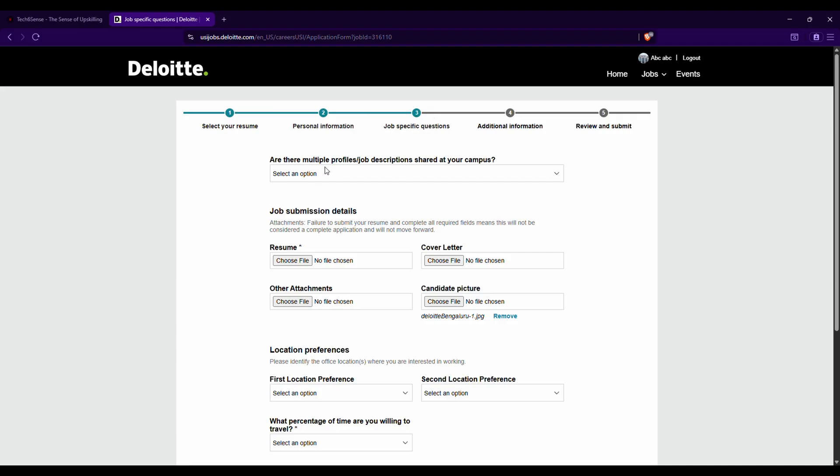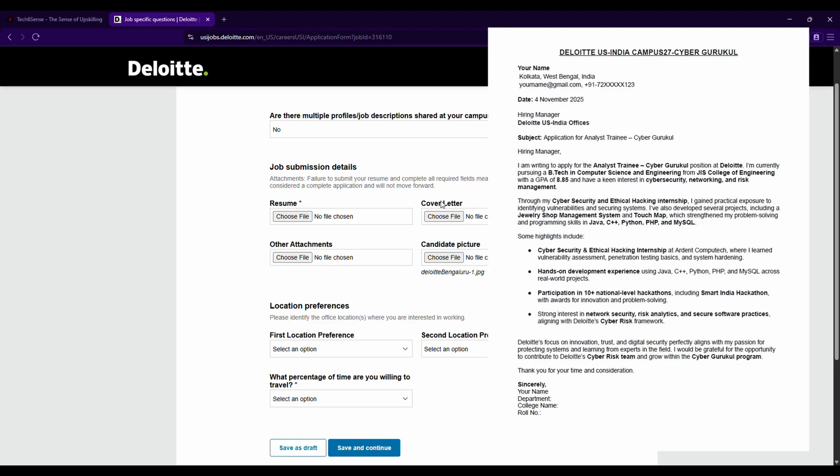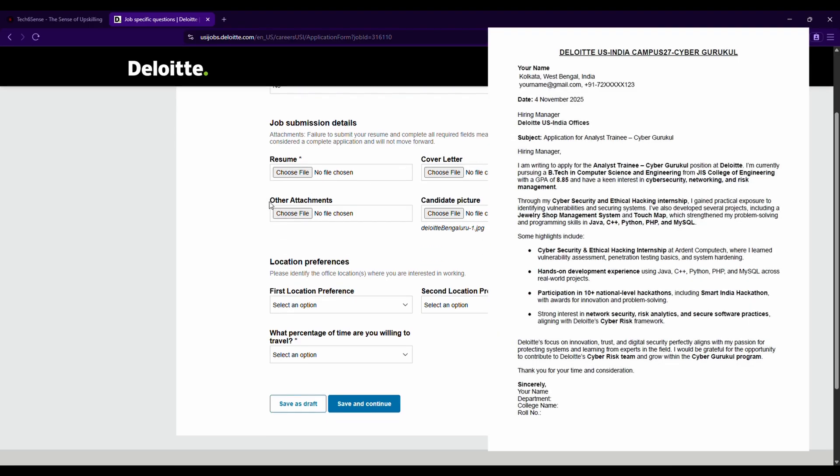In step three — job-specific questions — you'll be asked if multiple job profiles were shared at your campus. If your training placement cell only shared one specific role like Analytics Training, select No. Under job submission details, upload your updated resume in PDF format. You are also asked to upload a cover letter — while not mandatory, it is strongly recommended. A ready-made Deloitte cover letter is available in the WhatsApp group and Telegram channel linked in the description.